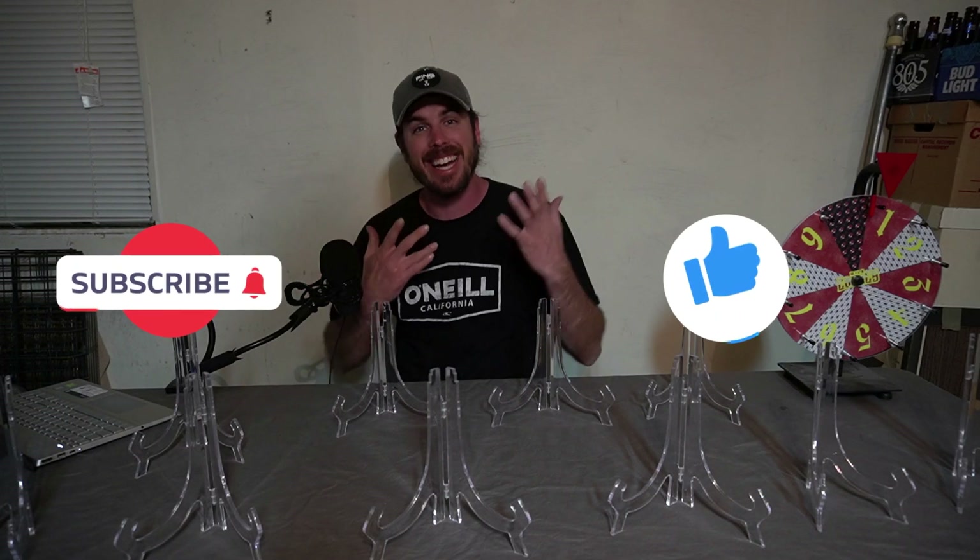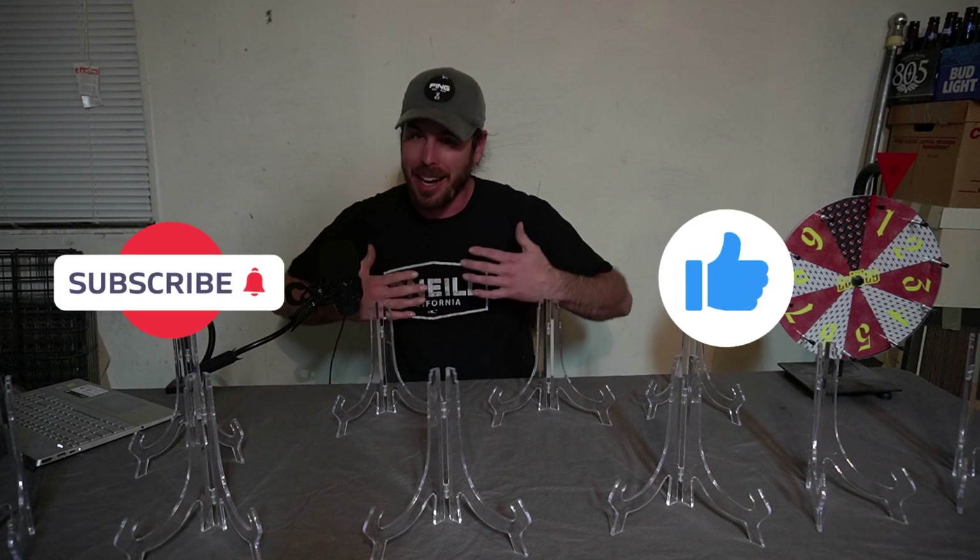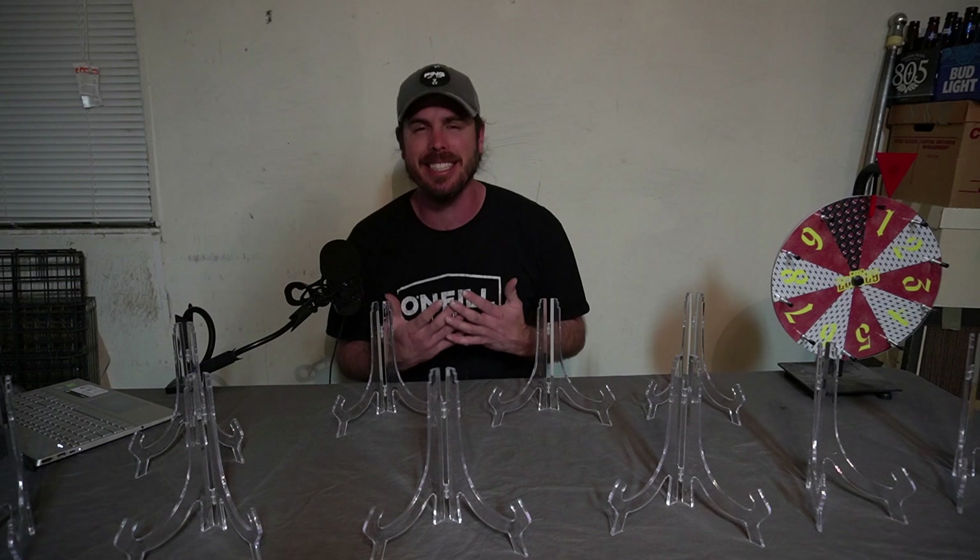What's going on guys? I really hope you enjoyed seeing the wheel. It's time to do a giveaway. I know it's Saturday — I'm supposed to be doing this on Thursday and I've been so busy.